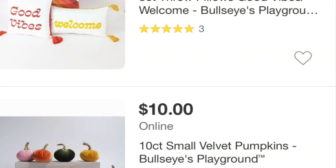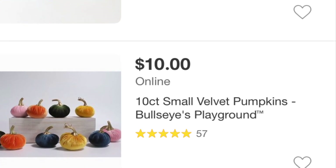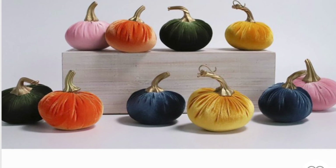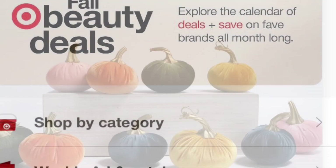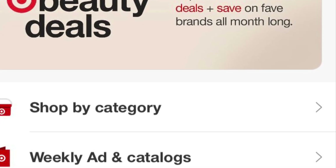This is also one thing I've already picked up. It just came as one item and wasn't really a haul, but the little velvet pumpkins are available in a 10 count. They are beautiful. And if you've been looking for these, you get two of each color and they're very well made.